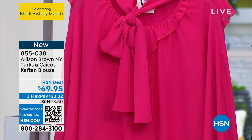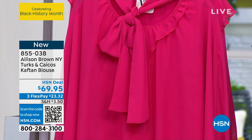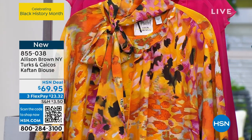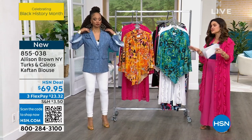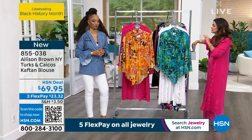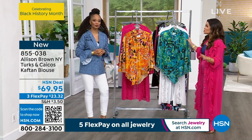We have this available in sizes extra small through 3X. It is 24 inches long underneath because there's a soft stretchy cami, and then that overlay is 33 inches long. But everything is attached, so we're not having to struggle and worry. It's very easy to wear, but super fun.